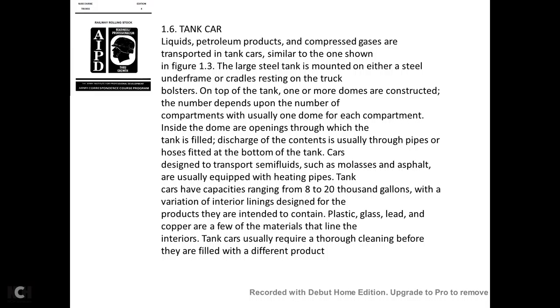Liquid petroleum products and compressed gases are transported in tank cars similar to the one shown in figure 1-3. This large steel tank is mounted on either a steel underframe or cradles resting on the truck bolster. On top of the tank, one or more domes are constructed—usually one dome for each compartment. Inside the dome are openings through which the tank is filled; discharge of contents is usually through pipes and hoses fitted at the bottom of the tank. Tank cars that transport semi-fluids such as molasses or asphalt are usually equipped with heating pipes.